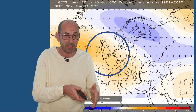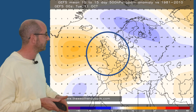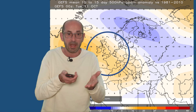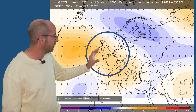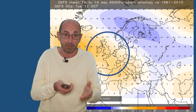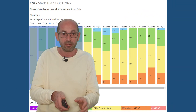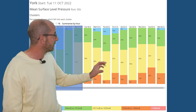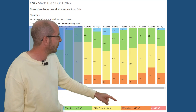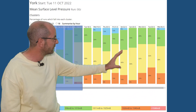Finally, the mean surface level pressure anomaly chart for days 10 to 15 from the GEFS, based on a comparison with the 1981–2010 average. The yellows, oranges and browns indicate above-average pressure, with the blues negative. So perhaps through days 10 to 15, pressure will be building and high pressure may be starting to become more influential. The mean surface level pressure data table for York reinforces that message — towards the end, through the second week, there are indications of the oranges (1026 to 1040 millibars) and the yellows (1011 to 1025) starting to really assert themselves.